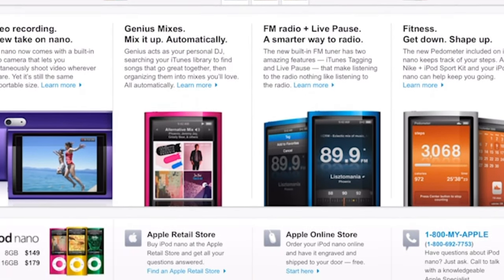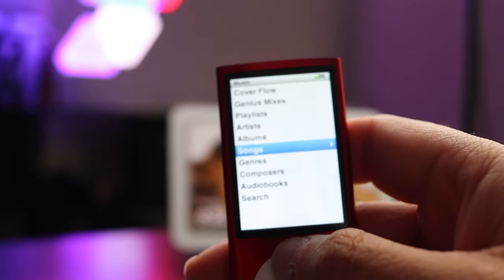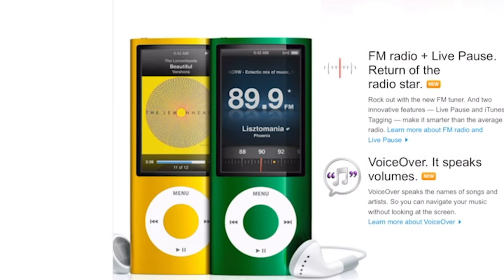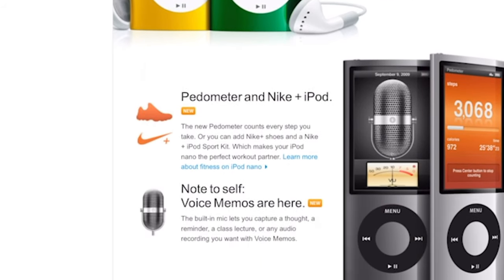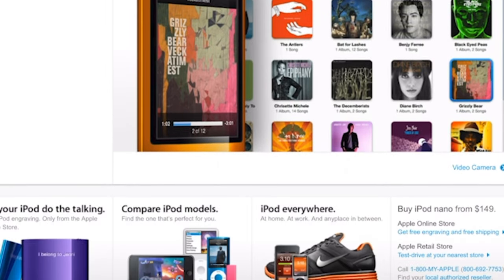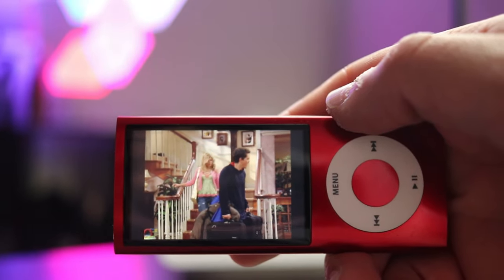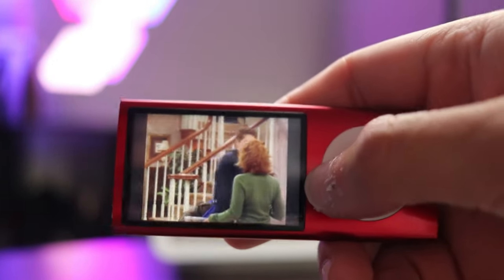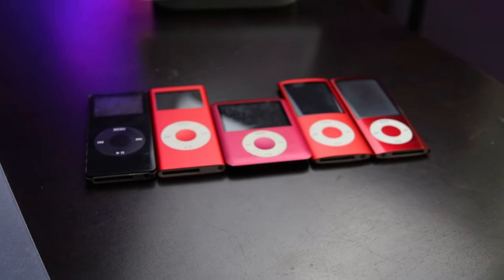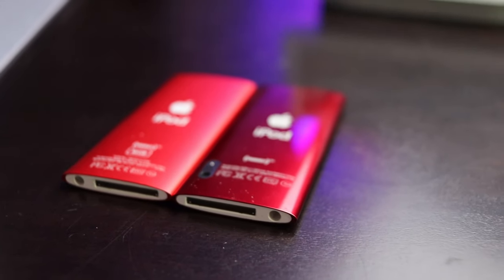The Nano camera also came with a variety of fun video filters that could be applied in real time. This new Nano also featured a new built-in FM radio capable of pausing for up to 15 minutes, as well as flagging songs to your iTunes library the next time you sync your iPod. The fifth generation Nano also had a voice memos feature, a built-in pedometer, a speaker for listening to videos and music, and a larger screen. It came in the same nine colors as before, now in a shinier polished finish.